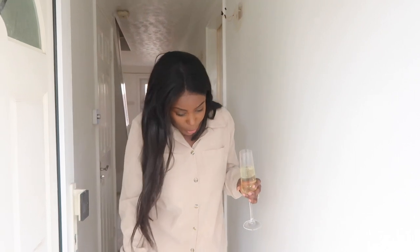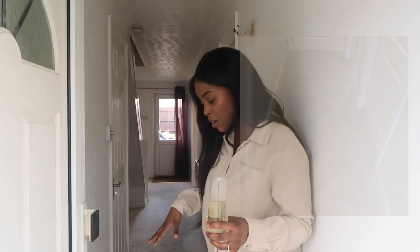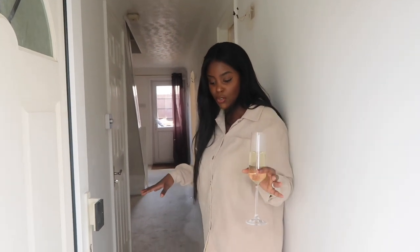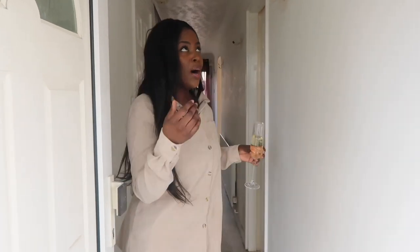Welcome to our house! When you first come in, you see this lovely hallway. As you can see, there's carpet on the floor — all of this carpet is getting taken away. We're going to have some vinyl flooring or laminated flooring, we don't know yet, but this carpet is definitely going.